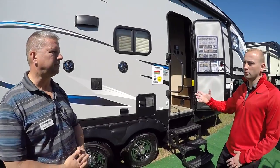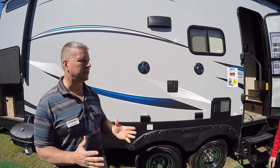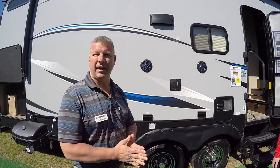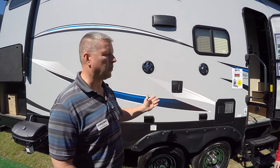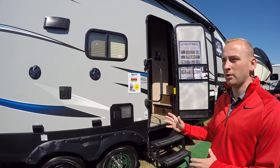With this Arctic Wolf, what do I need to tow it with? What kind of truck do I need? When we started this project, we focused on the half-ton truck. This is designed for a half-ton pickup truck. It has a weight of 8,500 pounds. The hitch weight is only 1,300 pounds. A few features set this one apart.